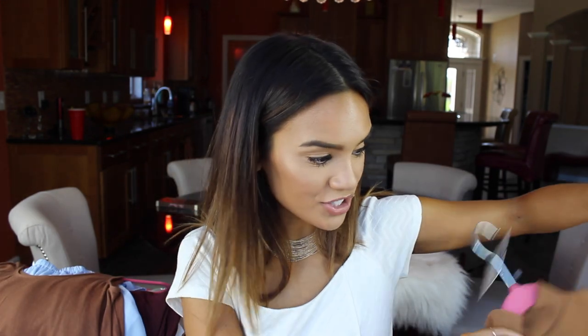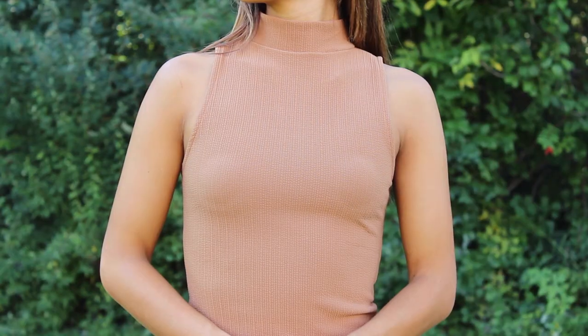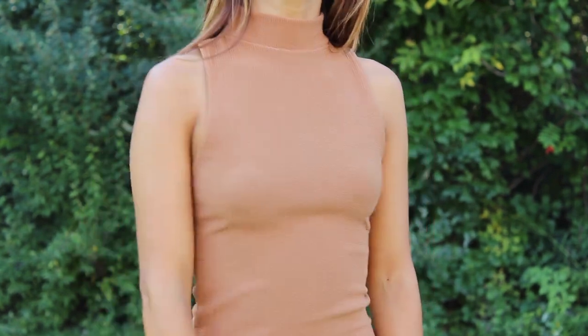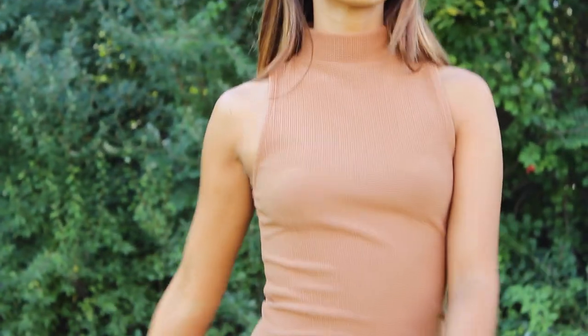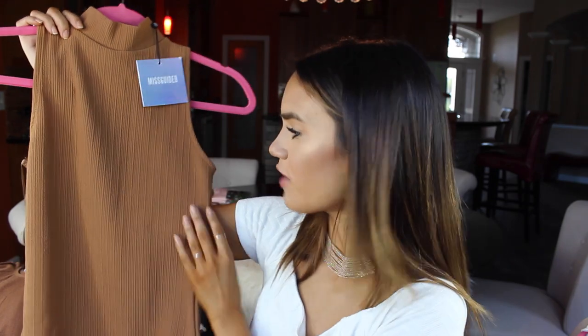On to Missguided. The first thing I'll show you guys is another top in this rusty camel shade — I just really love it. And this is a bodysuit with snap closure at the crotch — A plus. And a mock neck! I thought the texture of this was so unique; I was drawn to the color and the texture of the piece. I love the fabric and I just don't have anything that's this type of fabric. I really, really love this and love that it's a mock neck.